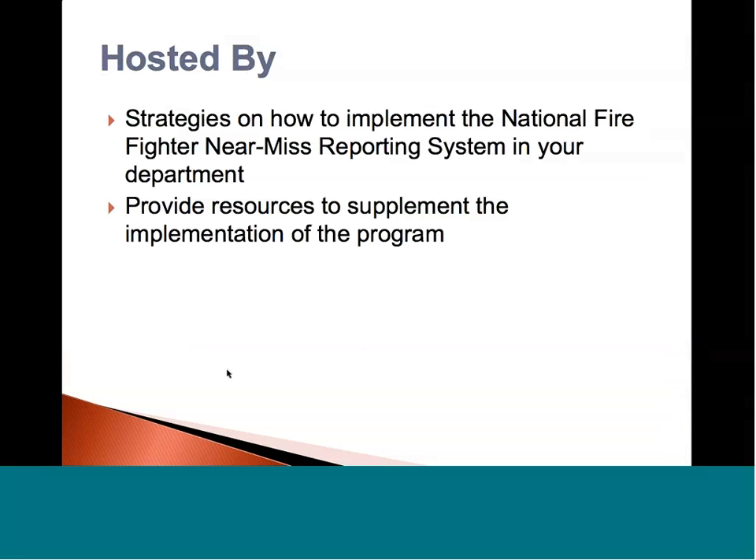Today's objective of this webinar, first and foremost, we want to help identify strategies on how to implement the National Firefighter Near-Miss Reporting System into your department. We're going to hopefully provide you with resources to supplement the implementation of the program and give you good direction on who to contact and who to call. You can contact Steve or myself or any of our other trainers, and we will help implement and develop this program for you.